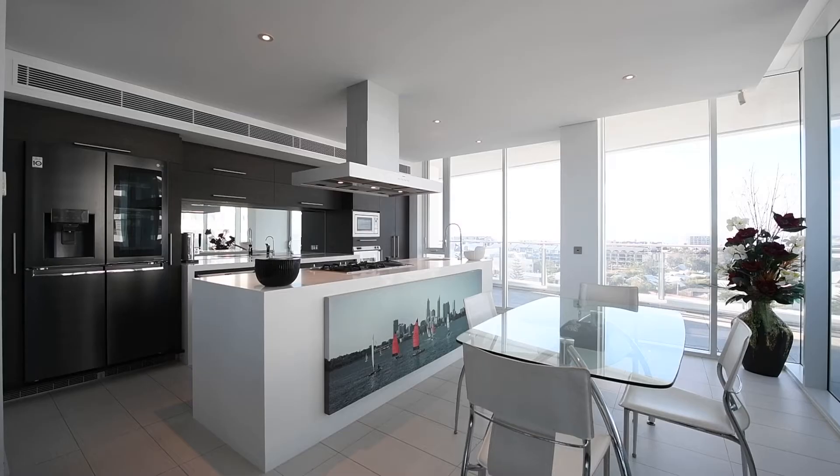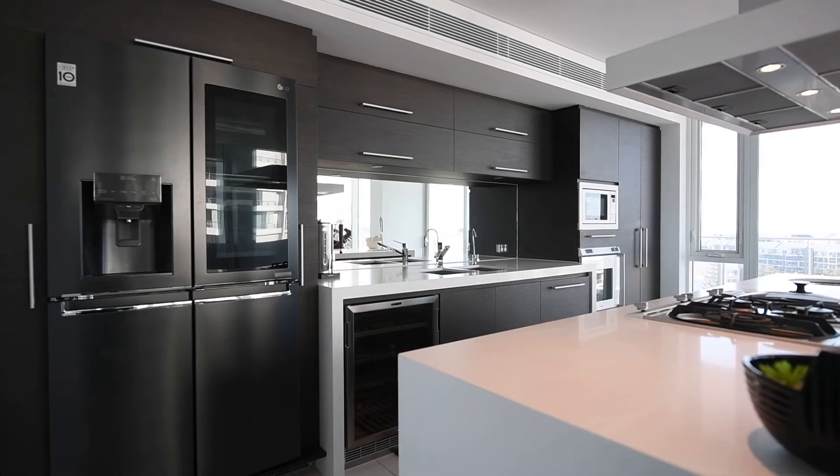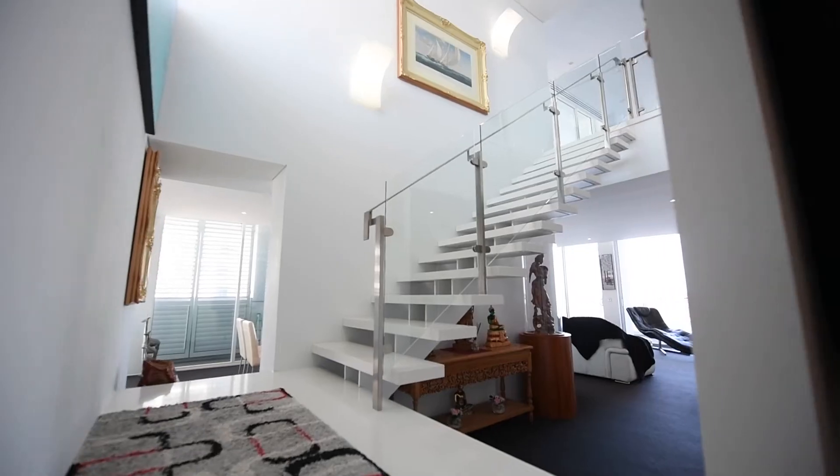And a dream kitchen. Gaggenau appliances, views as far as the eye can see. Amazing storage space, soft-closing drawers, fridge freezer, wine fridge. What else do you need?